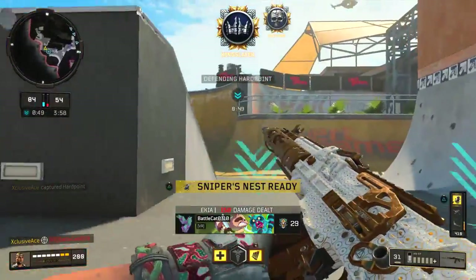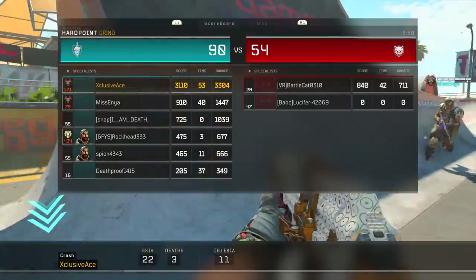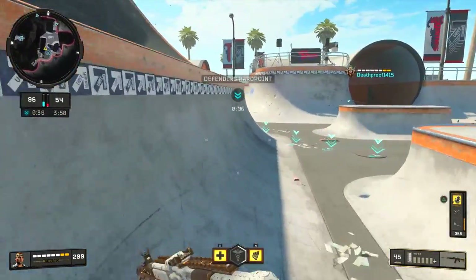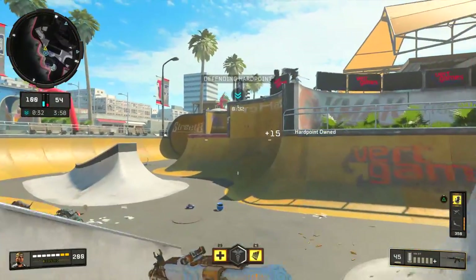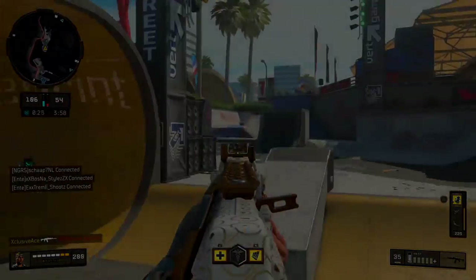That wraps up today's episode of the Versus Series. Let me know in the comments which gun you think is better — the KN or the Maddox. If you're interested in other episodes from the series, I've covered things like the SOG 9mm versus the Switchblade or the ABR versus the Swordfish — I'll leave a link to the playlist below. If you enjoyed the video, a like is always appreciated, and don't forget to subscribe. I'll talk to you guys next time.